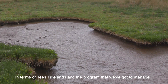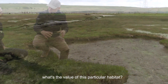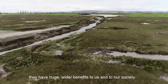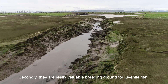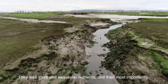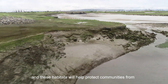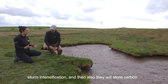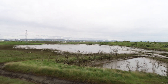In terms of Tees Tidelands and the programme to manage flood risk and improve the ecological value of the estuary, what's the value of salt marsh? Salt marsh and intertidal habitats like this mud have huge wider benefits to us and our society. Firstly, biodiversity — they're biologically rich. Secondly, they are really valuable breeding grounds for juvenile fish, supporting healthy and diverse fisheries. They also store and sequester nutrients. Most importantly, they help communities become climate resilient, protecting them from rising sea level and storm intensification. And they store carbon at a really high rate, in the mud, sediments and within the plants themselves.